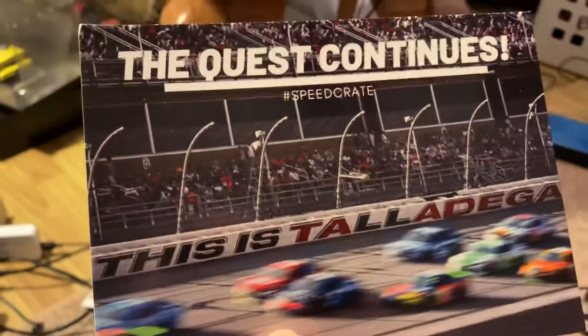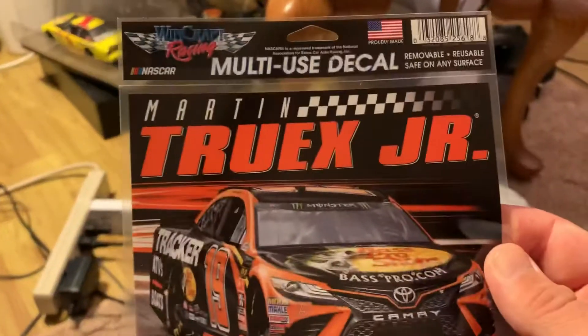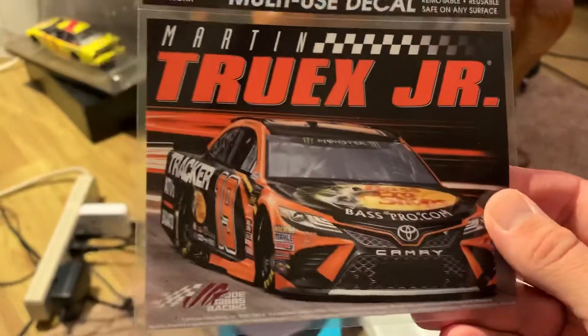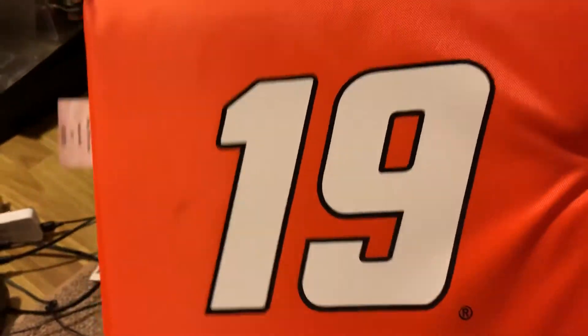The quest continues for a speaker — I guess this is a Talladega thing. You got your monthly contest, so that's cool. We got another decal — that's a pretty good decal, multi-use. Nice. Let's see what else is in this package. Next time I go to a race I'll have a seat — a comfortable one. Remember, 19 — that is cool.